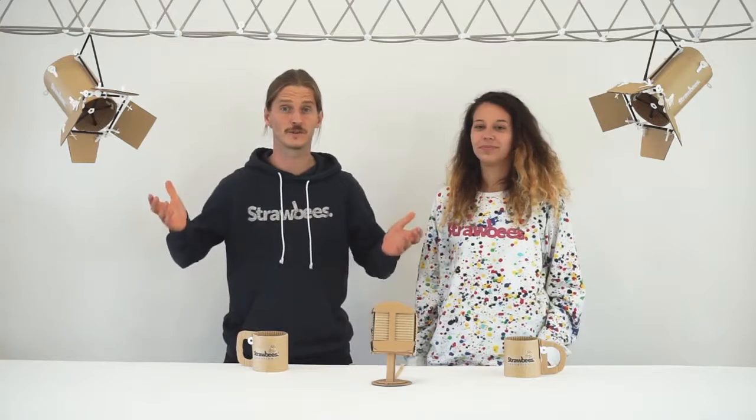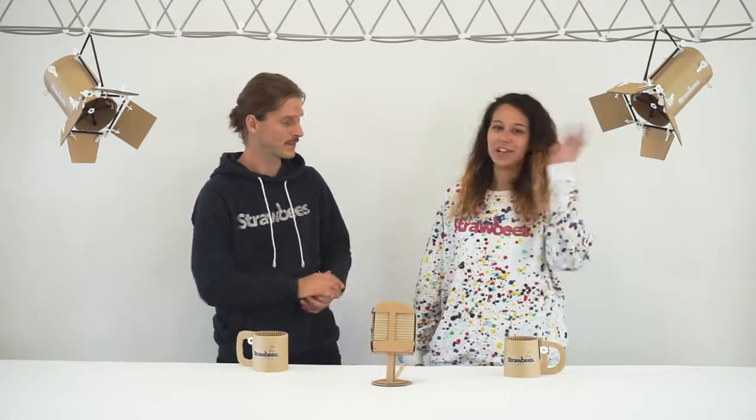Hi everyone, this is Erik, the inventor of Strawbees, and we're here at the Strawbees office. I'm here with Lindsay, and we've been doing a lot of stuff these last couple of weeks.